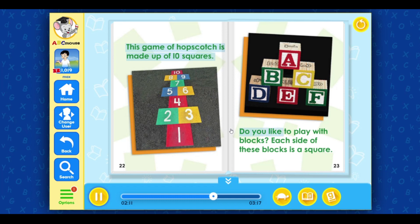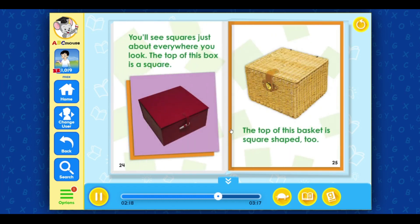Do you like to play with blocks? Each side of these blocks is a square. You'll see squares just about everywhere you look. The top of this box is a square. The top of this basket is square-shaped, too.